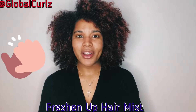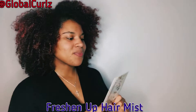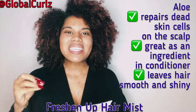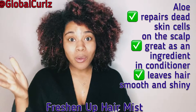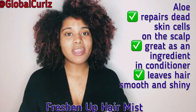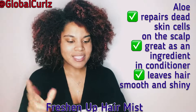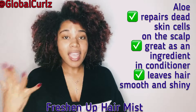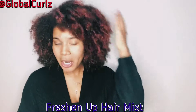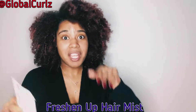As usual, I always break down the ingredient list for you so you know what you're putting in your hair. The first ingredient is aloe — aloe vera juice. It actually repairs dead skin cells at the scalp, which is really cool. It acts as a great conditioner, whether as an ingredient in your leave-in or deep conditioners, or obviously in the hair mist. It makes hair smooth, shiny, and manageable, targeting the scalp to rejuvenate dry areas.